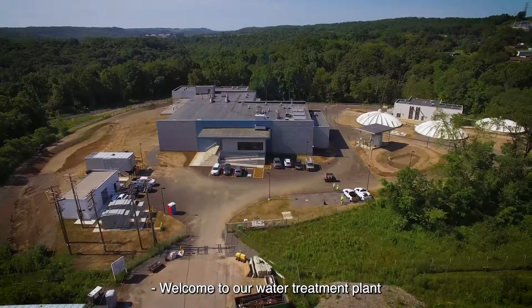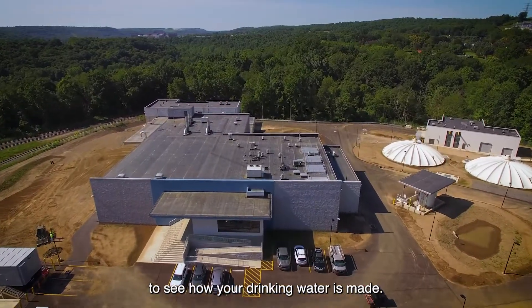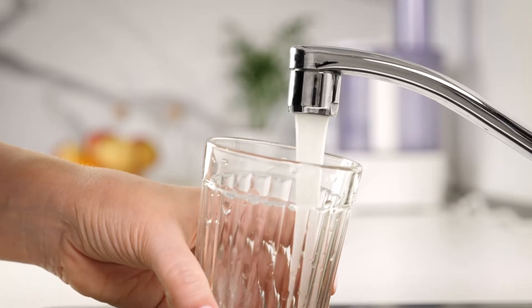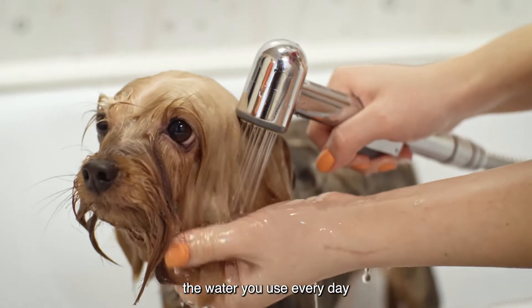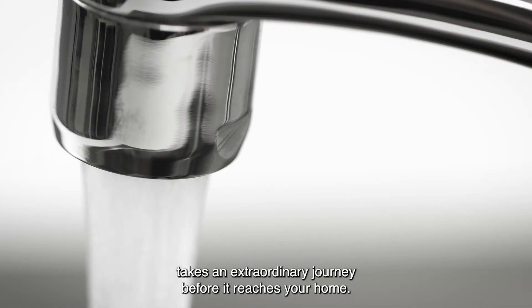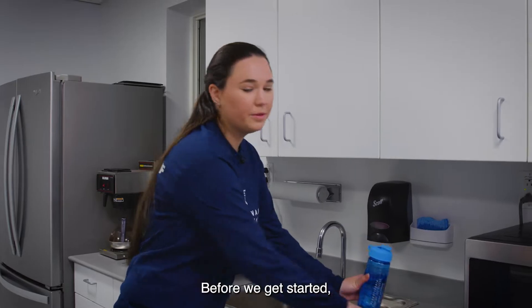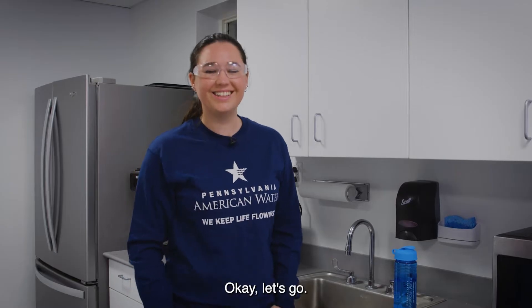Welcome to our water treatment plant, where we'll be taking a behind-the-scenes look to see how your drinking water is made. I'm Rose and I'll be your tour guide. Whether it's for drinking, cooking, hand-washing, or cleaning, the water you use every day takes an extraordinary journey before it reaches your home. Before we get started, we need to make sure that we're wearing the proper safety gear. Okay, let's go.